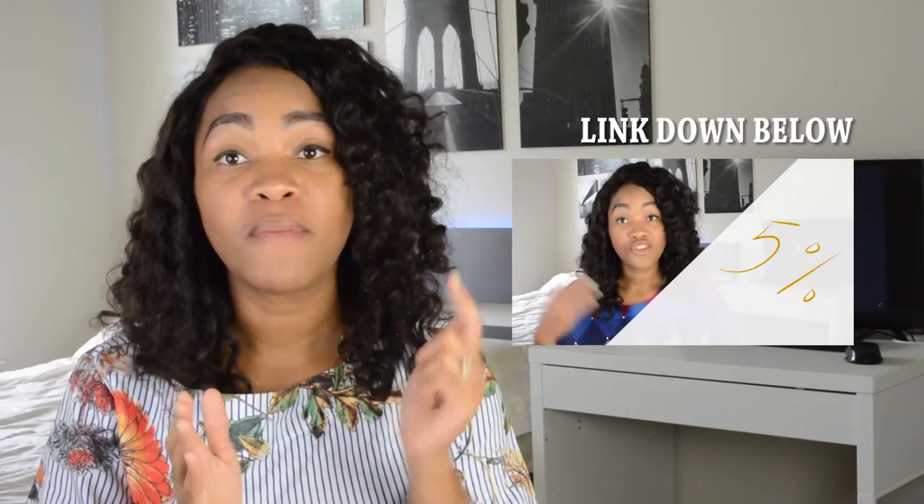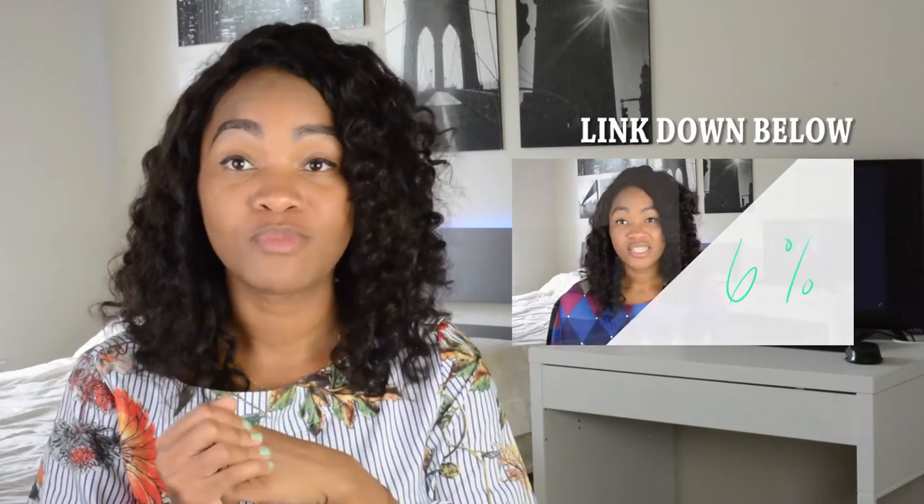If you haven't seen my other video, it is about the structure of the PANCE — please definitely go hit that video up. I will leave a link for it in the description box below, where you'll be able to find exactly how the test is structured. But on this video, we're going to be talking about prepping for the test and studying for this test.